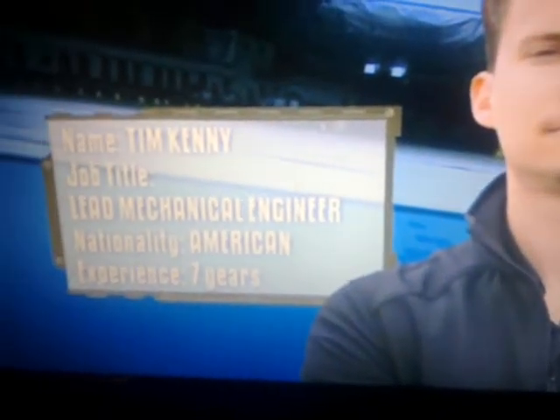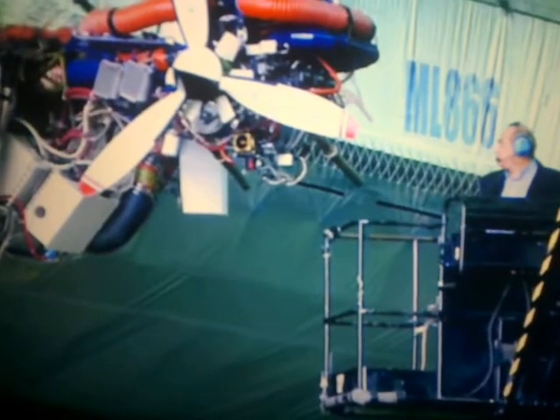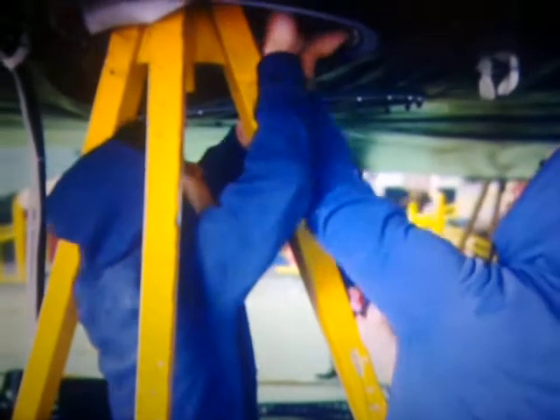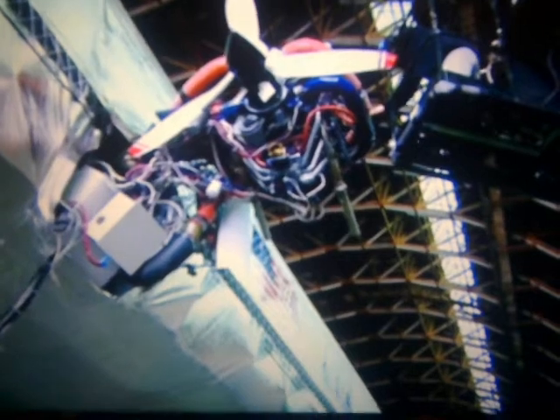Tim Kenny is a specialist in lighter-than-air craft and the Airbus Craft's lead mechanical engineer. Today, Tim and his team are under mounting pressure — they're fast approaching their deadline for a highly anticipated test flight, but a crucial bit of kit keeps failing. The culprit is a servo, a tiny component that rotates the airship's 200-kilogram engines to vertical, enabling it to take off.